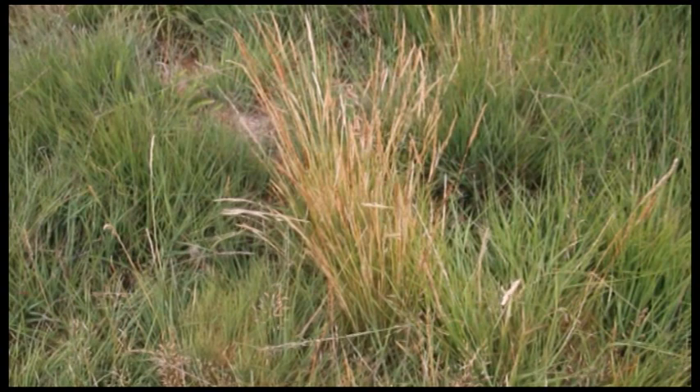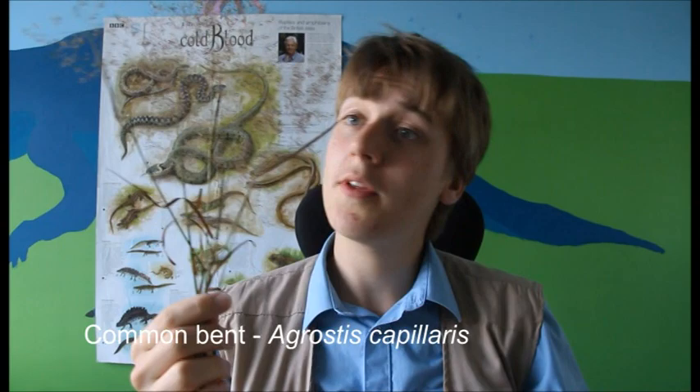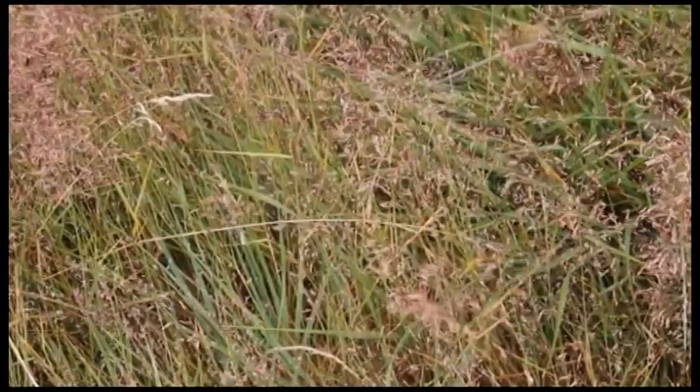The species of grass shown in this video is bristle bent, found mostly around the southwest of England in these dry acidic soils. There's also another species of bent called common bent, although in the heaths it's actually less common than bristle bent. Common bent can be found almost everywhere in the UK, in grasslands more often than heathlands.